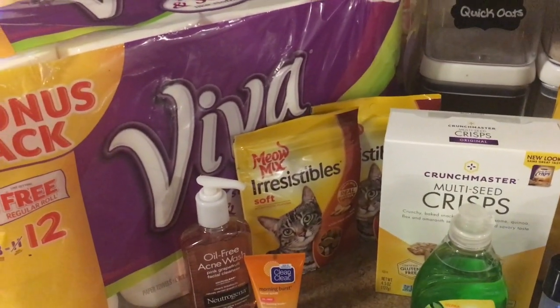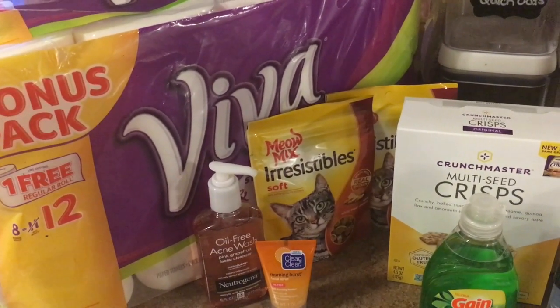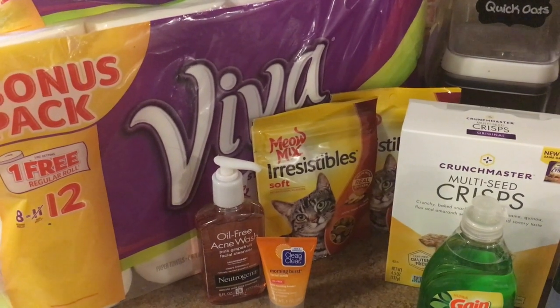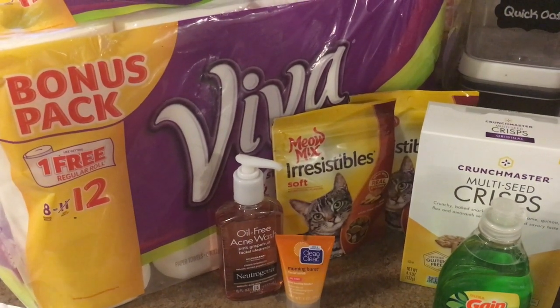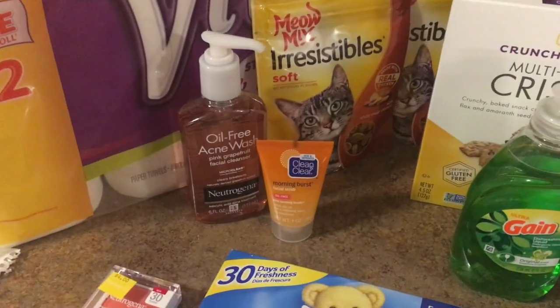The first thing that I got was the Viva bonus pack paper towels — this is the regular Viva, not the Viva Vantage. This was priced at $6.86. I used a $1 off one insert coupon making this $5.86.